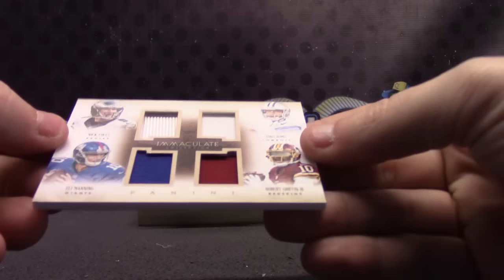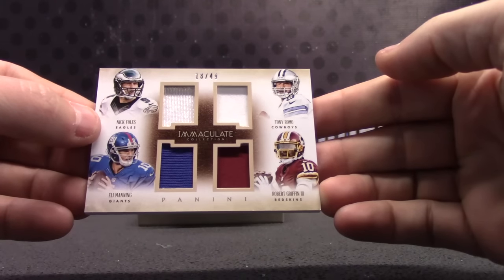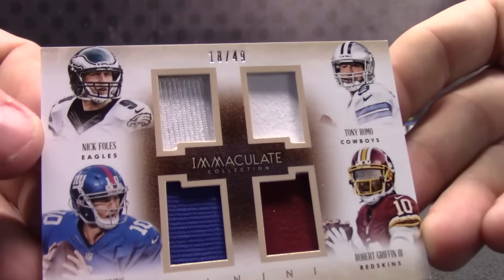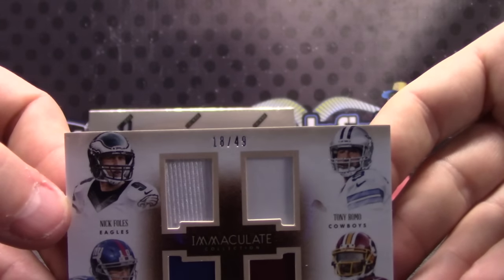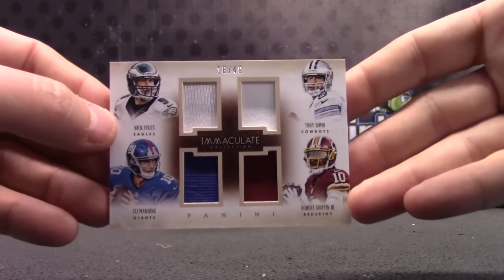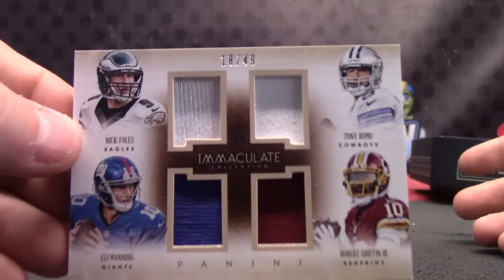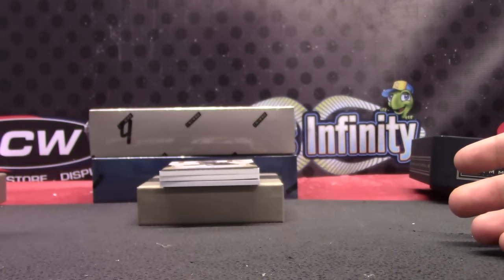This one's numbered — I think that's 18. Tony Romo, Nick Foles, RG3, and Eli Manning. 18 of 49, that goes to Chuck. Quad quarterbacks — NFC East quarterbacks. I guess that's when RG3 still had a job. Should be Kirk Cousins. Actually, Nick Foles is gone too.